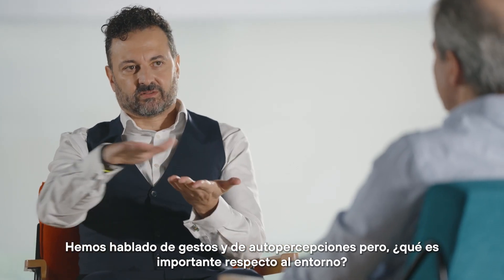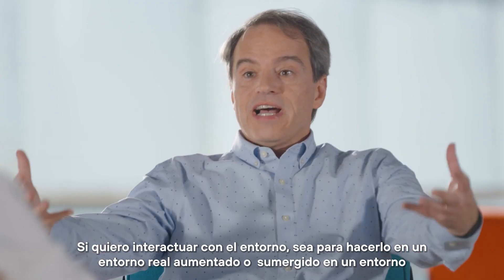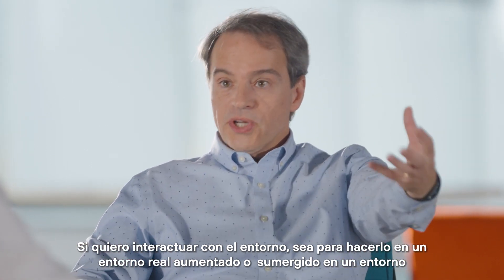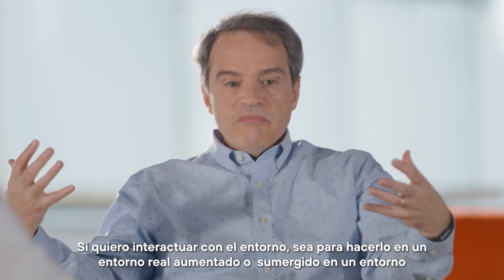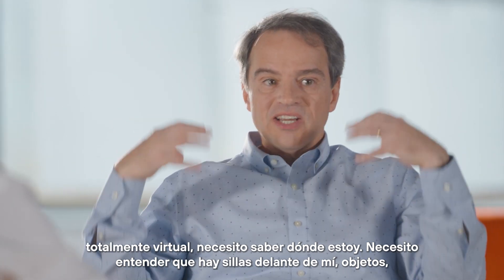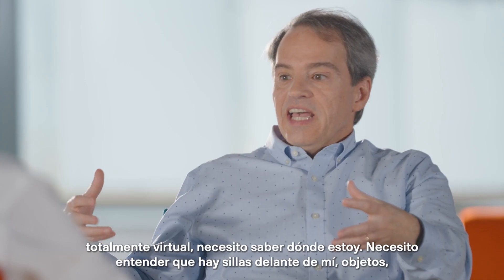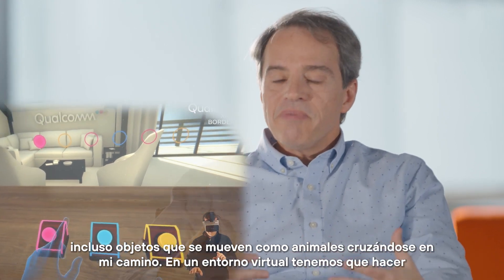I'm going to interact with the environment. I will augment the real environment or be in a fully immersed virtual reality environment. In either case, I need to understand what is around me in that experience. I need to understand, for example, that there are chairs in front of me and objects, and even moving objects like animals crossing my path.